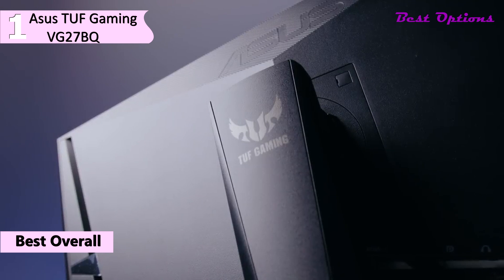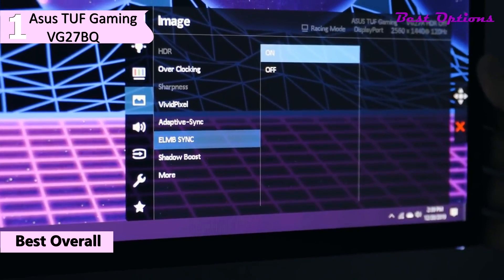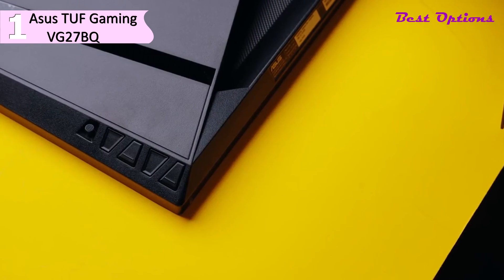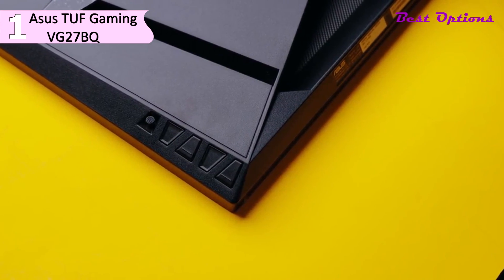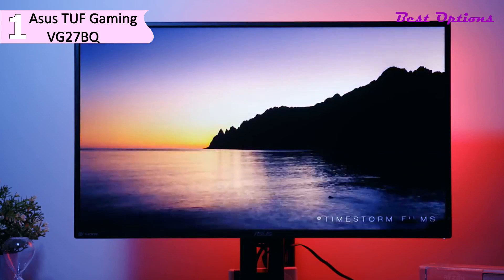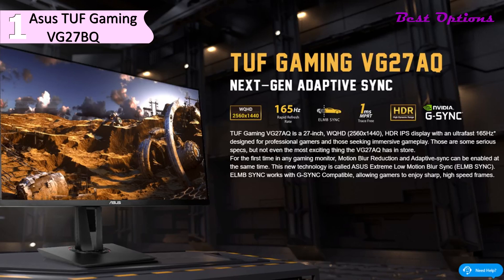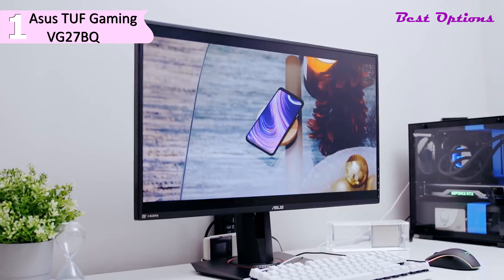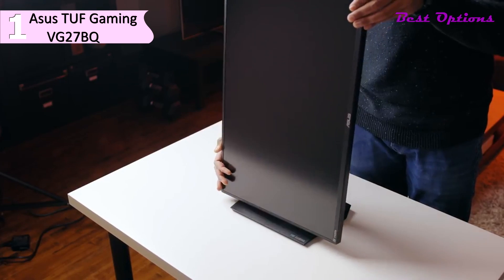It also supports FreeSync variable refresh rate technology to reduce screen tearing. The TUF VG27AQ has a square-shaped base with some red accents. A key feature is ELMB Sync, which for the first time allows you to use adaptive sync variable refresh rates and blur-reducing backlight strobing at the same time. The design includes a highly adjustable stand with height, tilt, swivel, and pivot support. The range of height adjustment is above average, and pivot support lets you use the monitor in portrait orientation. A VESA mount is available as well.